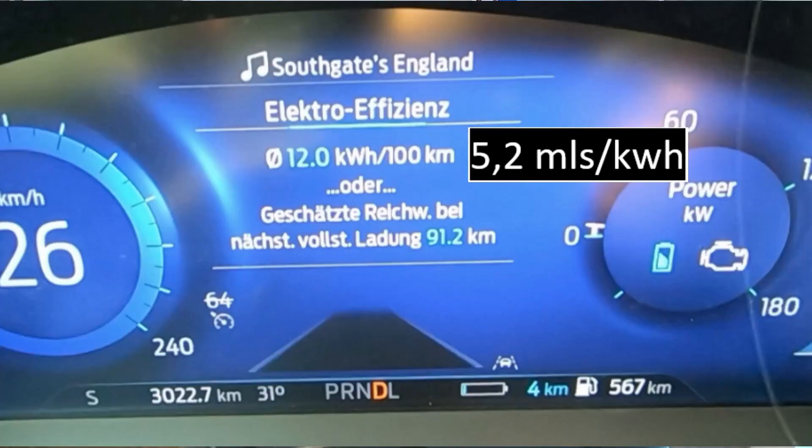Exceeding the WLTP and EPA distances for electric range by that margin shows the difference the driver can make, especially with electric vehicles where — due to the efficiency of the drivetrain — external impacts such as weather, temperature, loading, or driving style have a much stronger effect on consumption. The car showed 12 kWh per 100 kilometers in electric mode, as shown here. That's a pretty good consumption for a vehicle like that and it correlates with my feeling about this trip.